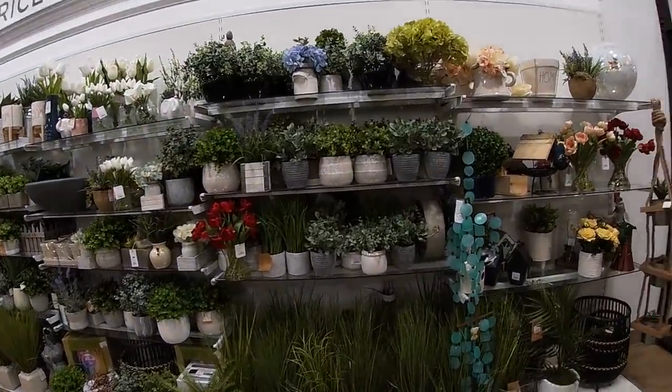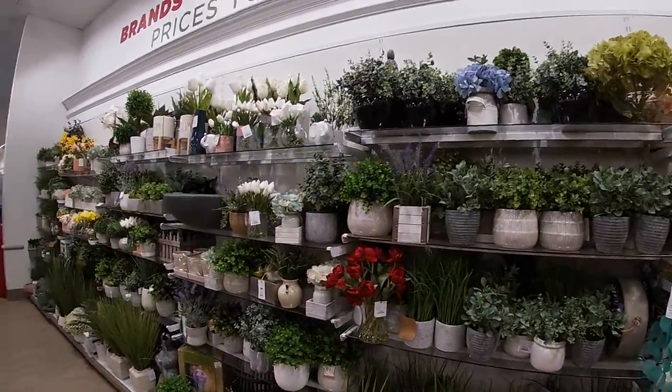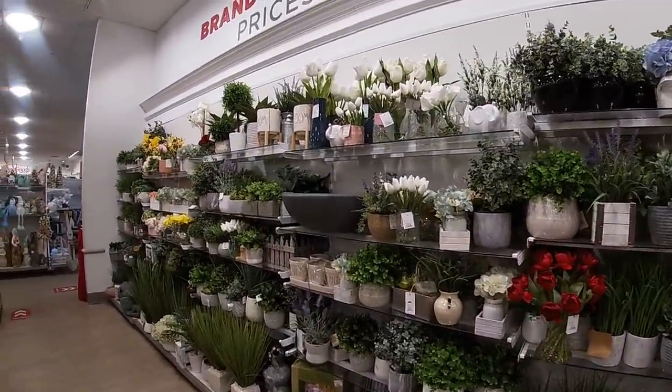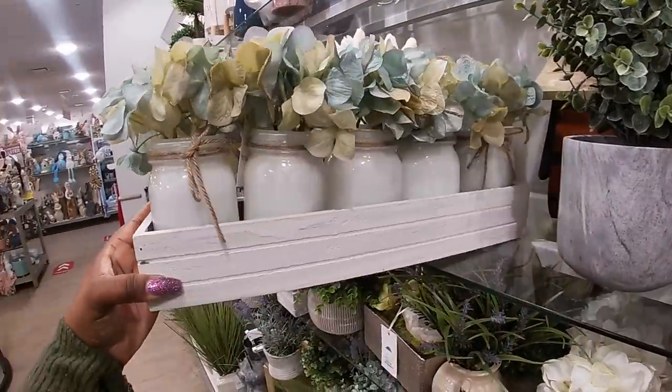Hey everybody, welcome back to the shopping saga! We just walked into Home Goods and we're going to take a look at the gardening stuff first because they always have it right when you first walk in.